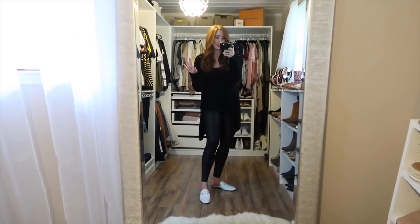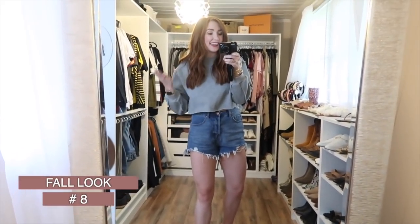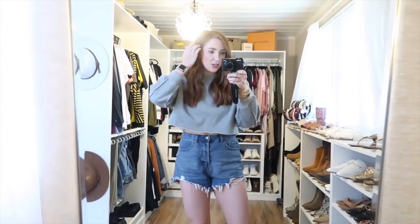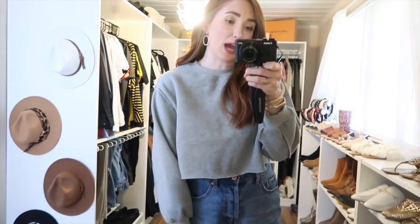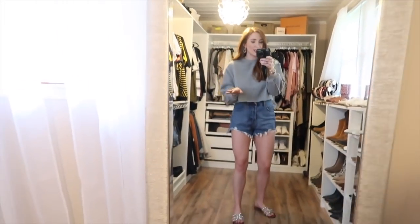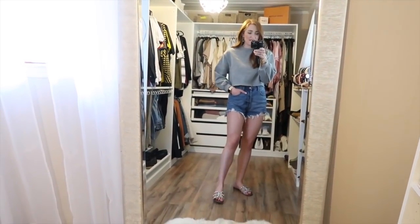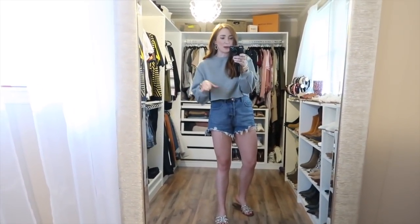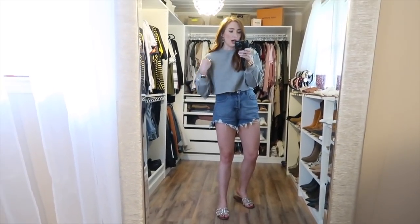I lied — I went backwards and saved a casual look for last, but this is totally my style. I paired high-waisted denim shorts with a cutoff sweatshirt — a really good casual outfit for fall because the sweatshirt keeps you warm but the shorts work if it's hot. I styled it with Sam Edelman sandals. I was going to do 10 outfits but decided on eight: the main message is layer lots of pieces and make sure you have a long-sleeve piece with a shorter look.